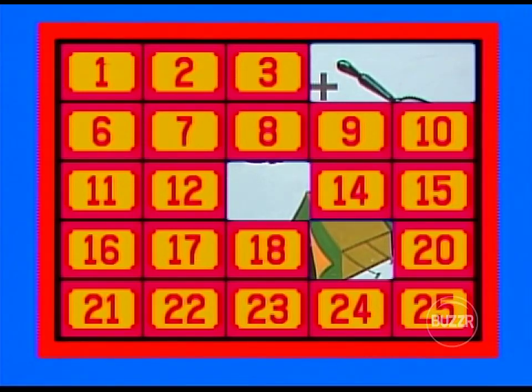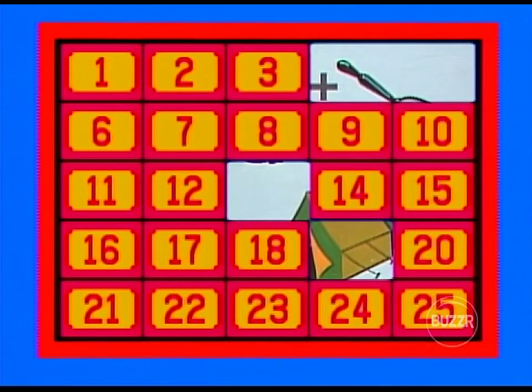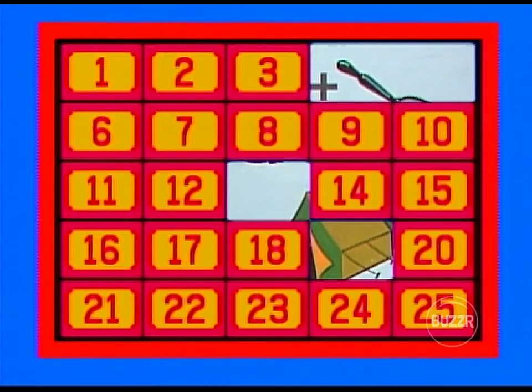Go again. Number 21, please — heated car seat cover. Number one — whirlpool bath. Hal, no match for Rachel. I'll try number 15 — silver gift certificate. Let's try the opposite side at number 11 — American gold coins. Big recognition factor in the audience right there.